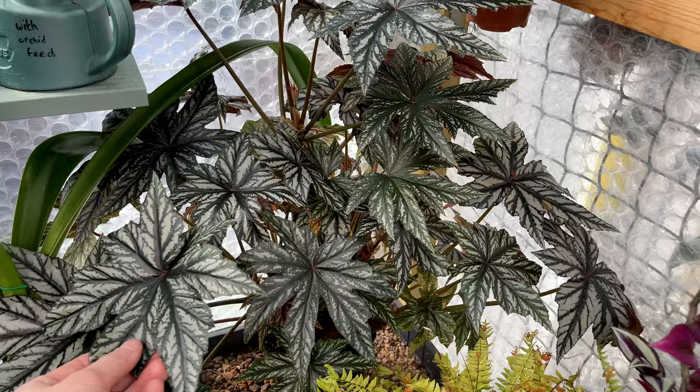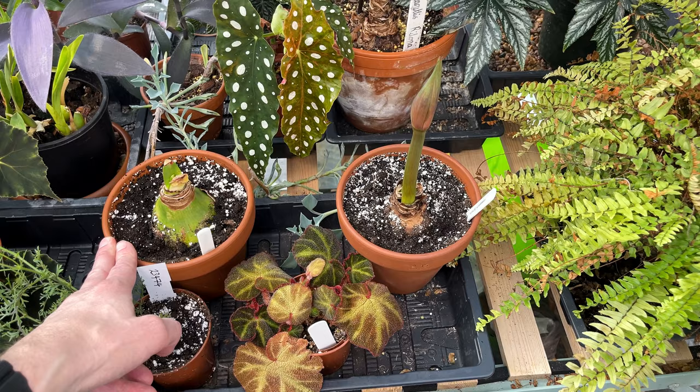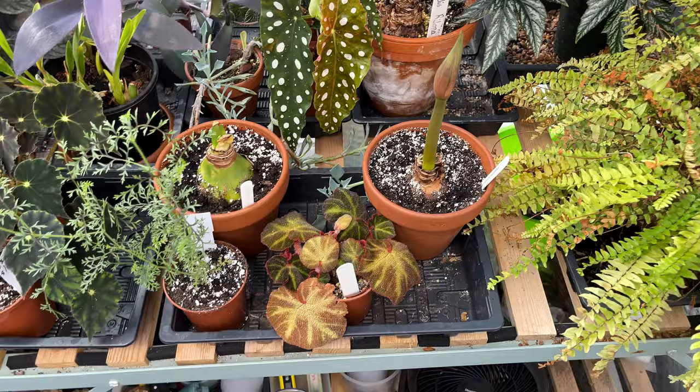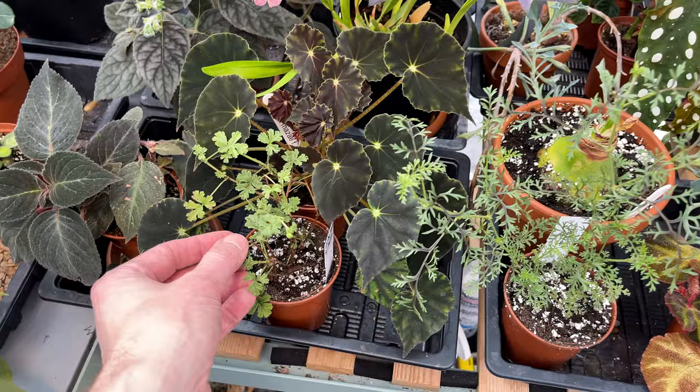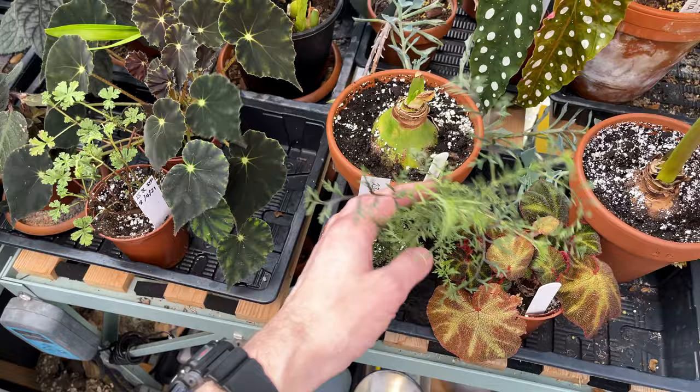We've got the Begonia Griffon there, looking absolutely superb. I've got a couple more Hippiastrums - I think these were species, though I can't quite remember. This one is a trailing Pelargonium, another species. That one is Trifidum - it's a Trifid. And that one is Longicaulis - it smells really nice, just sniffing my fingers.